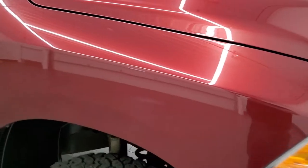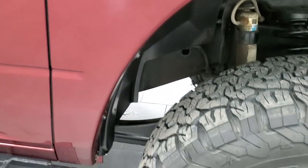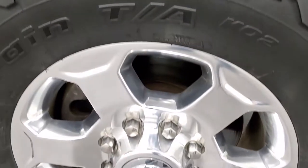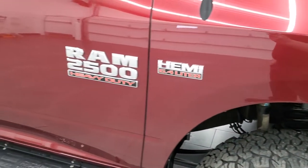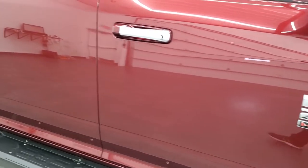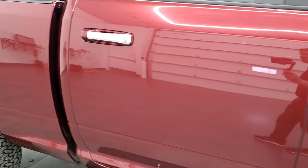The passenger side fender has no dents or dings on there — it looks really good. And the passenger side front rim has no scuffs or scrapes on there. As you go down this side of the truck, take note of how clean the body is, how reflective and mirror-like that paint is.